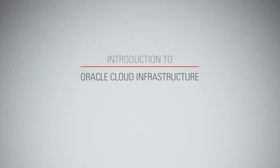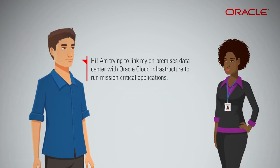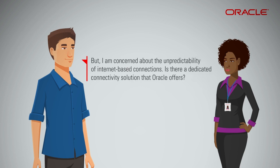Introduction to Oracle Cloud Infrastructure FastConnect. Hi, I'm trying to link my on-premises data center with Oracle Cloud Infrastructure to run mission-critical applications, but I'm concerned about the unpredictability of internet-based connections. Is there a dedicated connectivity solution that Oracle offers?